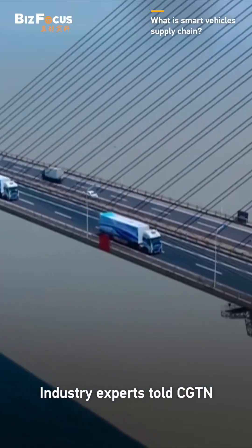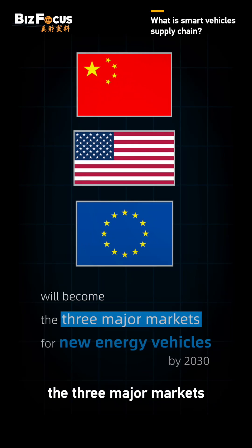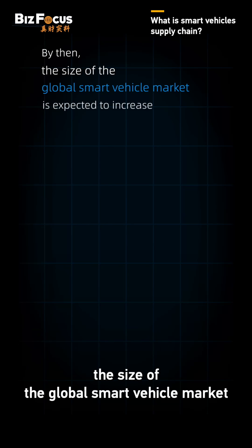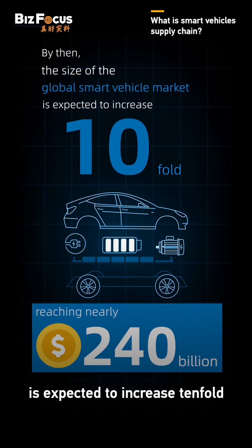Industry experts told CGTN that China, Europe, and the United States will become the three major markets for new energy vehicles by 2030. By then, the size of the global smart vehicle market is expected to increase tenfold, reaching nearly 240 billion.